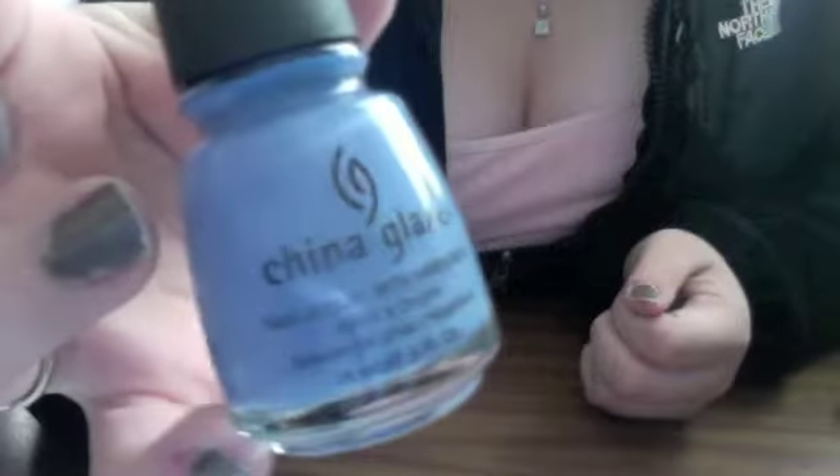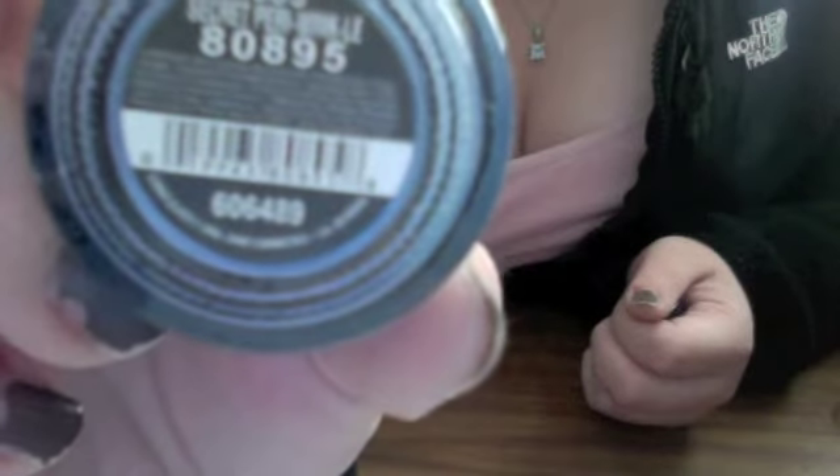I went to Sally Beauty Supply and picked up a couple of things. The main reason I went there was for this nail polish — it's by China Glaze and it's in Secret Periwinkle. It's this gorgeous periwinkle blue color, it's so pretty. I hope you guys can see that. I'm going to paint my nails later today because mine are chipping off.